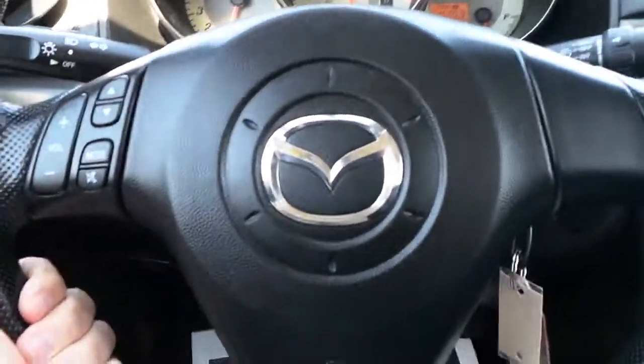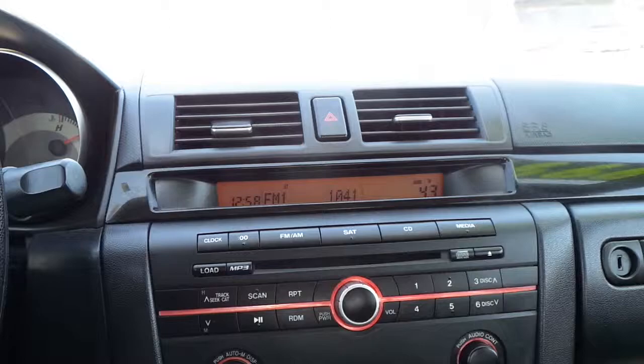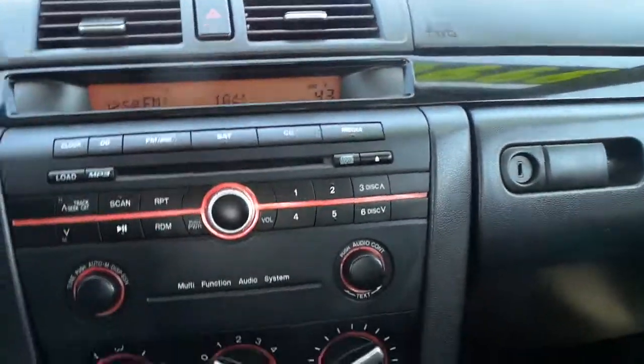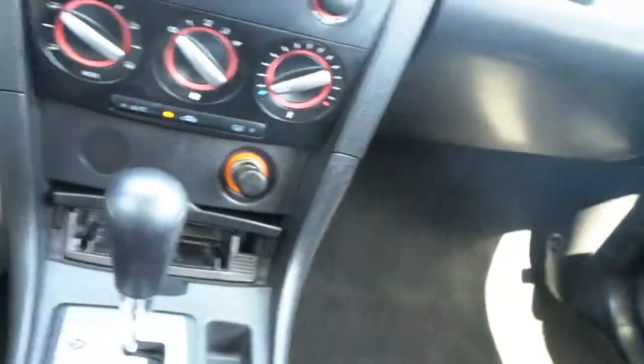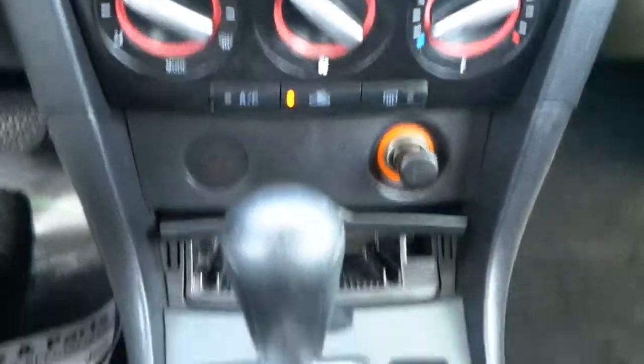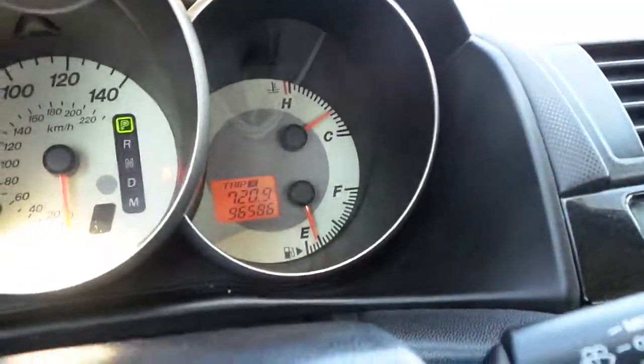Steering wheel with audio controls and AM-FM CD radio with MP3 audio. Automatic transmission with less than 97,000 miles.